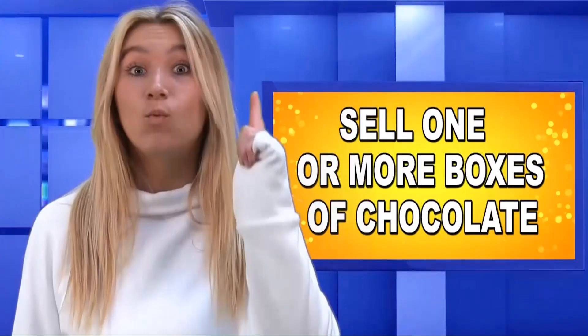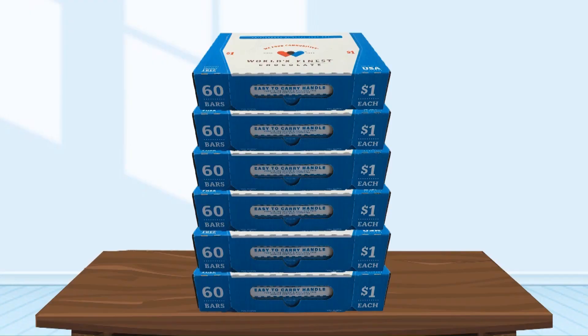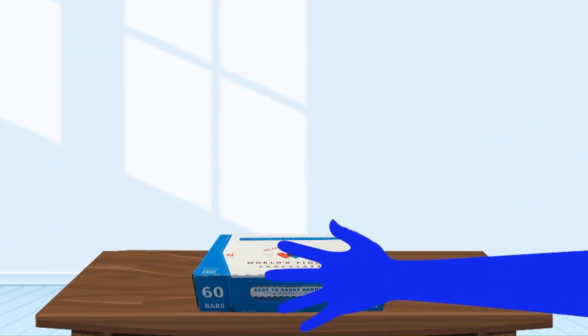Next, you need a goal. Here's your aim: sell one or more boxes of chocolate. That's going to be easy, because these boxes almost sell themselves.